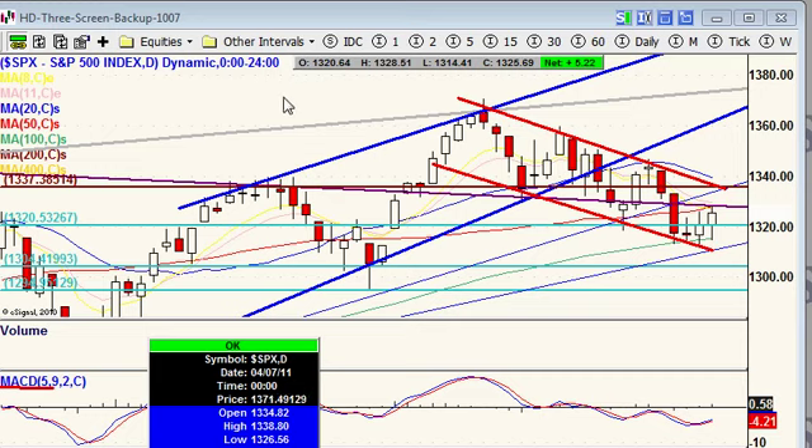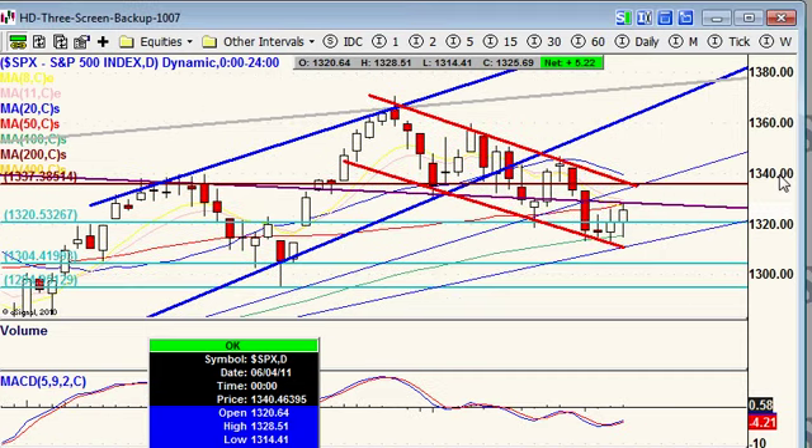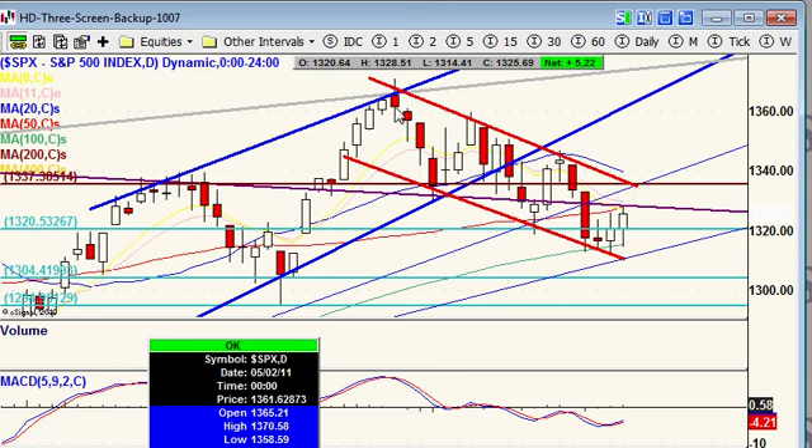Looking at the S&P daily chart, we remain in this downward trend — lower swing highs, lower swing lows. We're at a support level with this lower trend line. However, we have sustained some significant damage in the equity market. We have blown through a lot of support levels, building insecurity with investors.